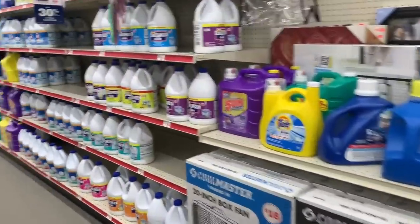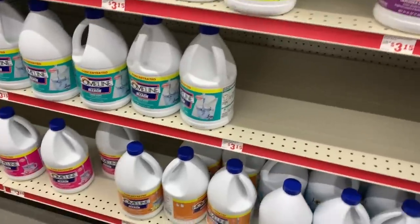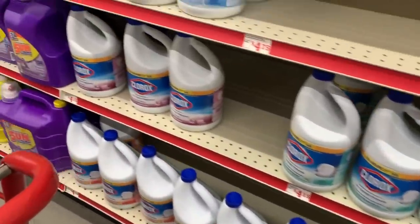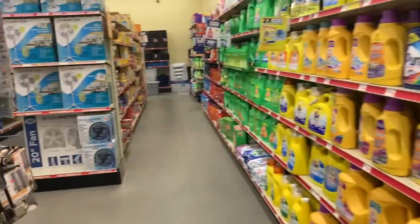That is really great news. And of course Family Dollar has been very stocked during this time with Clorox bleach — they have tons and tons of Clorox bleach.